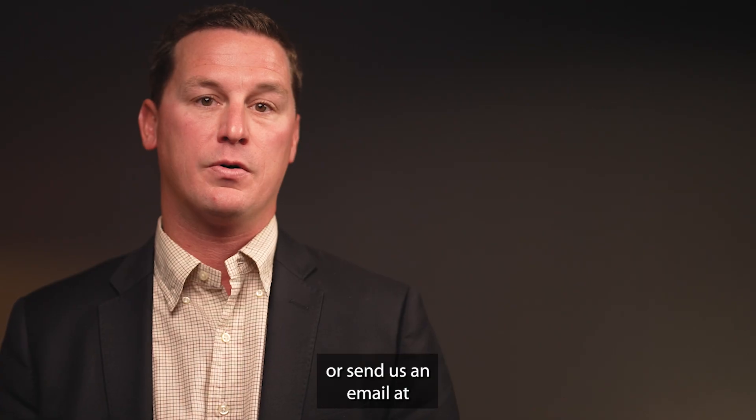For any additional questions, you can call us at 703-609-2323 or send us an email at info@ChambersTheory.com.